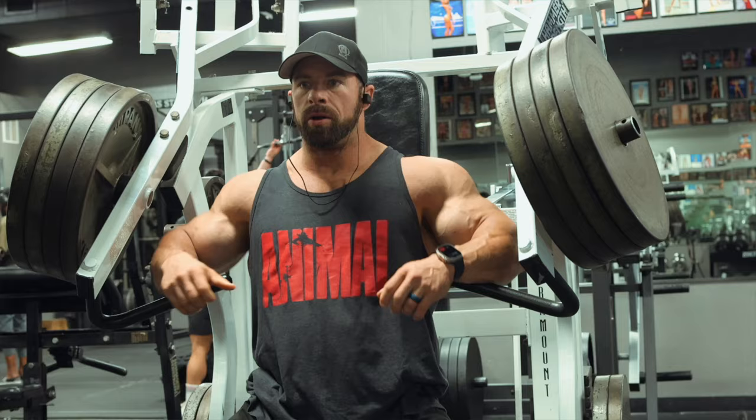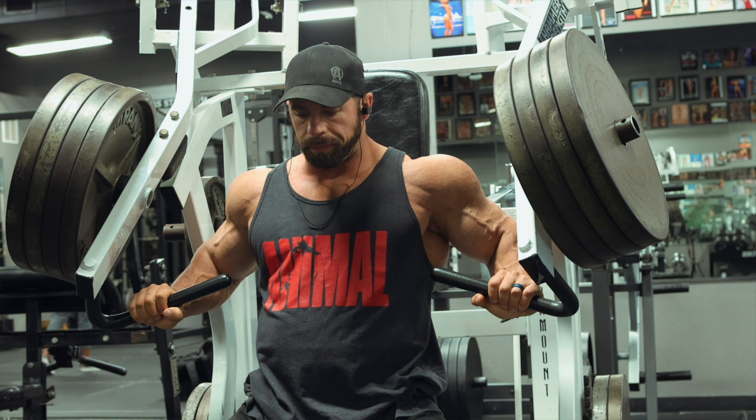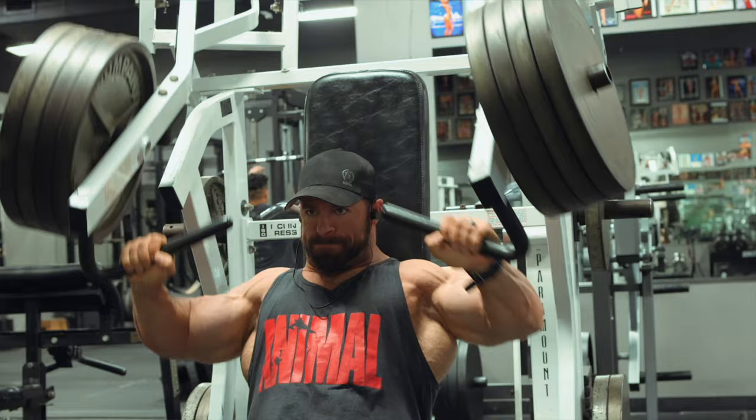From there I move to the lateral raise machine for side delt work. Side delts are usually not going to be big enough with the front delt getting a lot of volume. I'll do three sets, and on the final set I do a drop set, dropping about 40% of the load — a time-efficient way to get some extra volume in and train to a higher effort level.